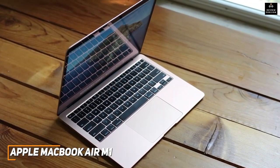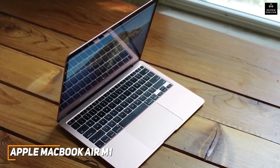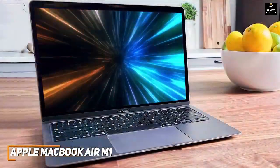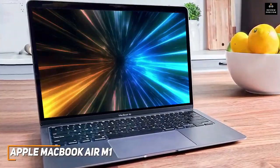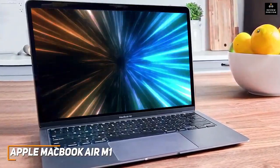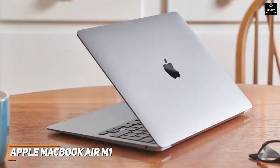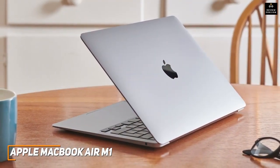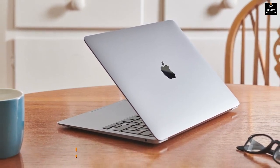I also like that it features a fanless design that remains quiet while in use, although it might be prone to overheating under particularly demanding creative workloads. The Apple MacBook Air M1 is the best graphic design laptop for the money because of its impressive build quality, long-lasting battery, and similar performance to more expensive models. This is a great option if you want a high-quality graphic design laptop that can handle a range of creative tasks but don't want to pay for a premium Apple model.